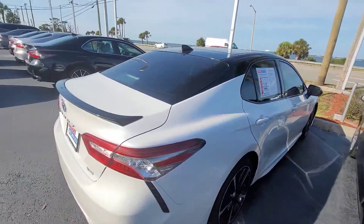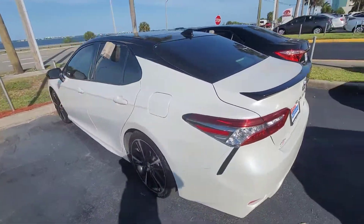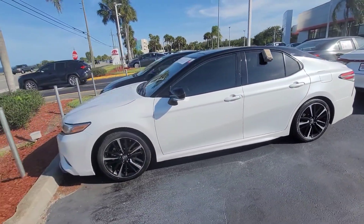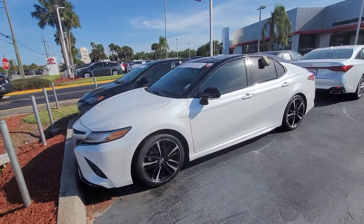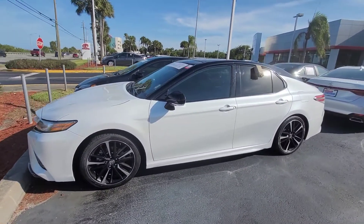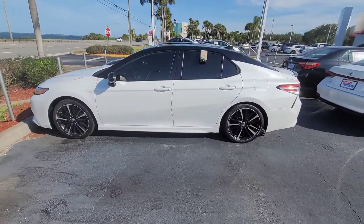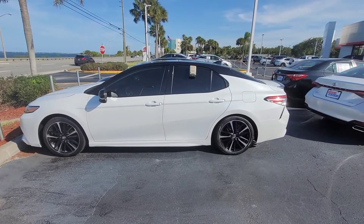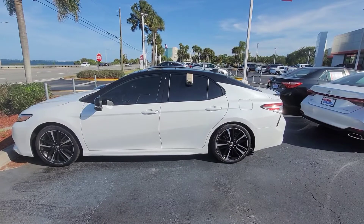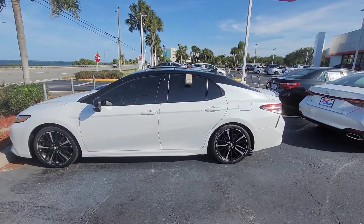Very sporty looking ride. We also have an XLE model, which is not quite as sporty looking — a little bit more traditional looking — that would also have full leather. I can get any of these cars and have them brought in, but I am limited to what I have here on the lot currently. Give me a call, let me know if this video was enough to show you some of the highlights of the Camry. 321-254-8888, extension 282. Thank you.